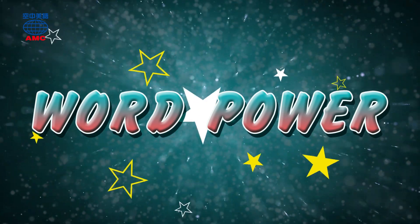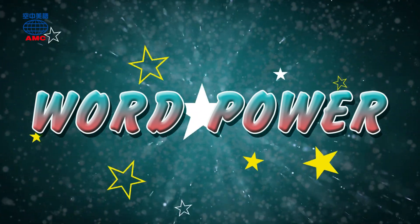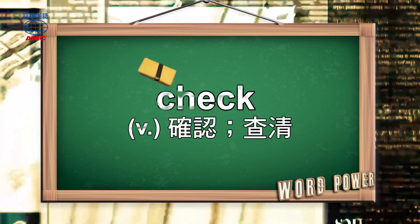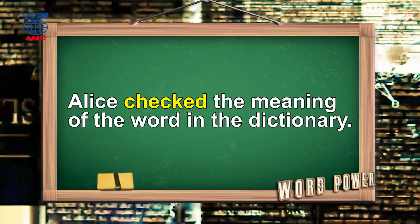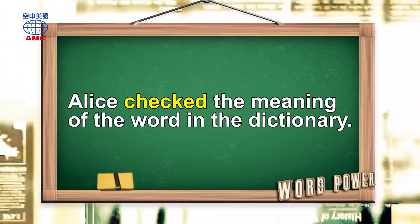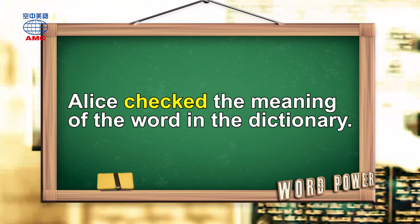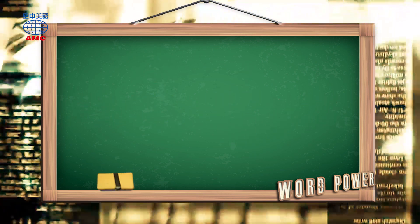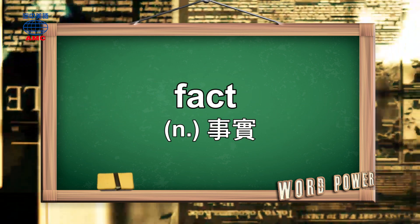Word power! Check — Alice checked the meaning of the word in the dictionary. Fact — this TV show is full of interesting facts about animals.